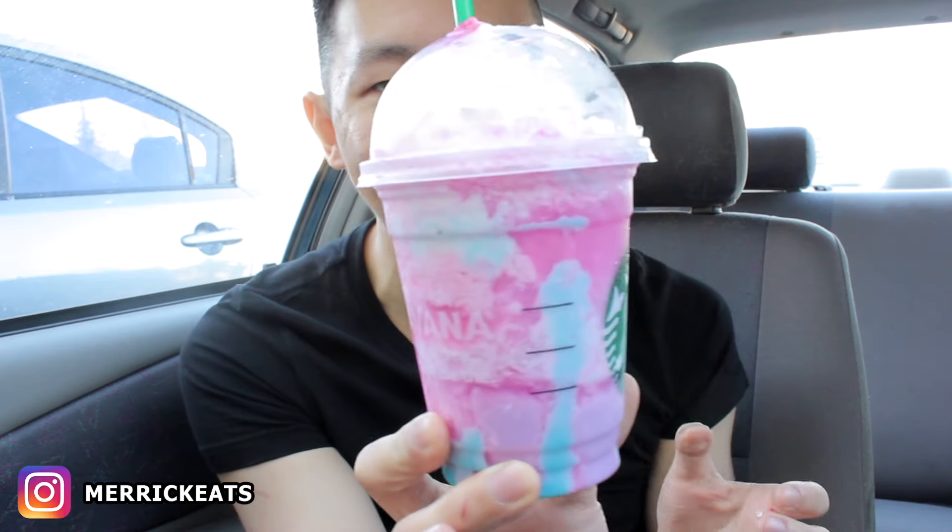But without further ado, let's get started. So I have my Starbucks Unicorn Frappuccino right here. It's a little bit melted right now because I'm going to be real with you guys — it's been almost an hour since I bought it. I literally had to drive around to find a good filming location because the sun was setting and it was just a hot mess. I ended up coming back to my Starbucks store, and I'm parked right in front of the Starbucks.